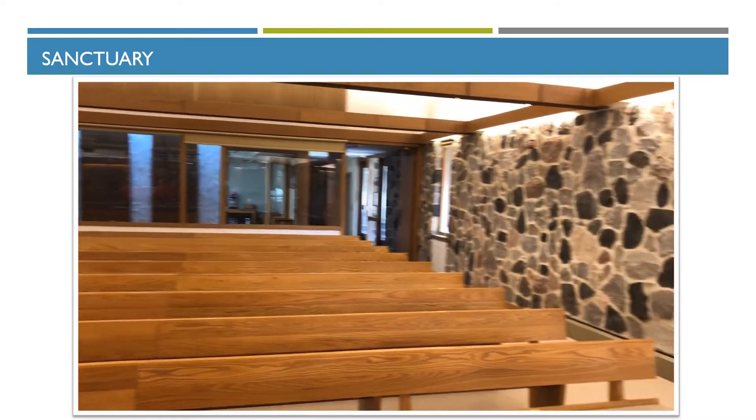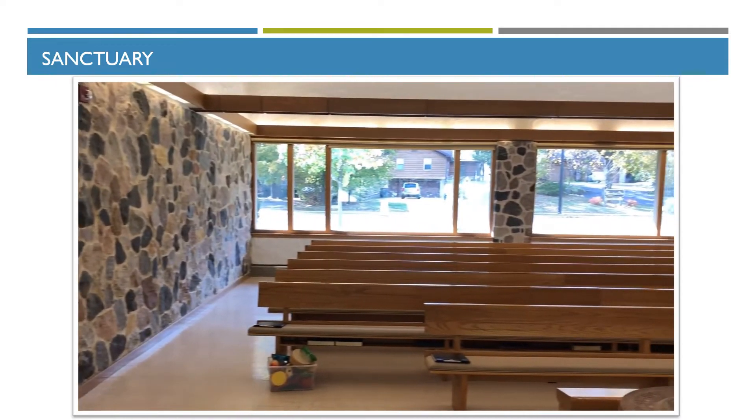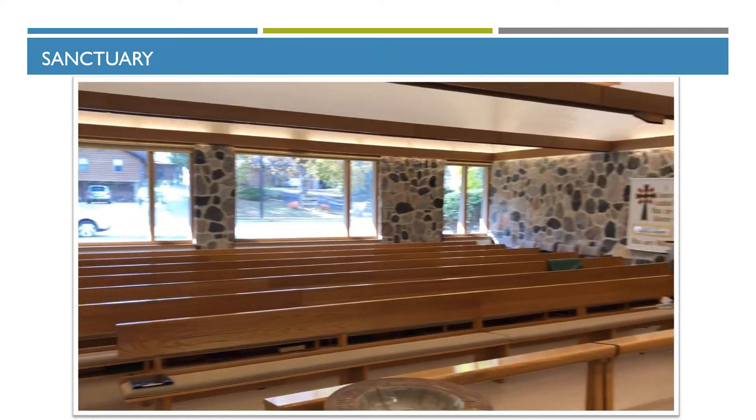You'll notice the sanctuary is in the shape of a cross with no stained-glass windows, but clear windows purposely so that we can see out into our community and the community can see in. This is the Monona Drive side on the busier street in Madison.